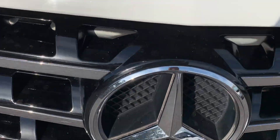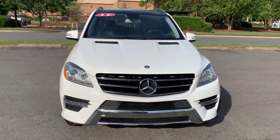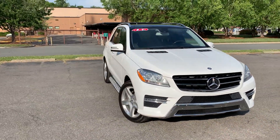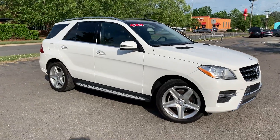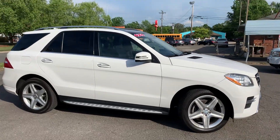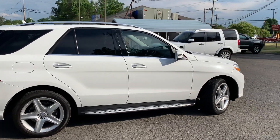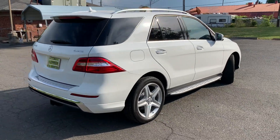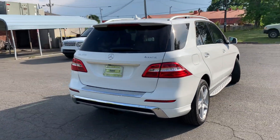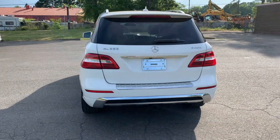Look at this — it even has the illuminating star emblem. Just an awesome vehicle. For more information and details about this beautiful Mercedes-Benz, contact Carolina Auto Imports at 704-599-2020, or you can reach us online at www.CarolinaAutoImport.com.